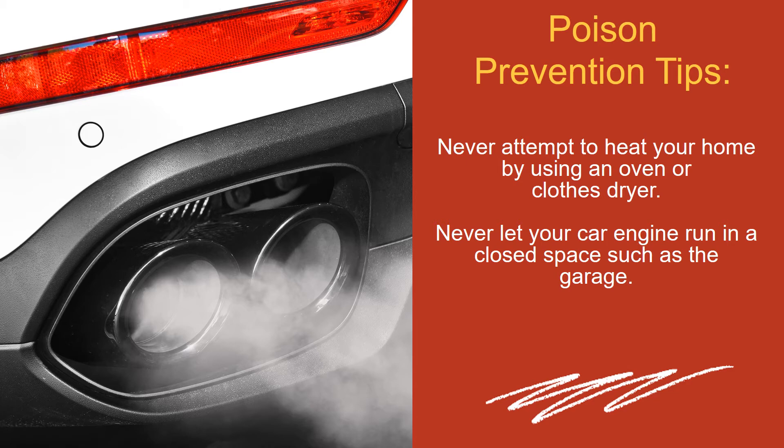Never attempt to heat your home by using an oven or clothes dryer. Never let your car engine run in a closed space such as the garage.